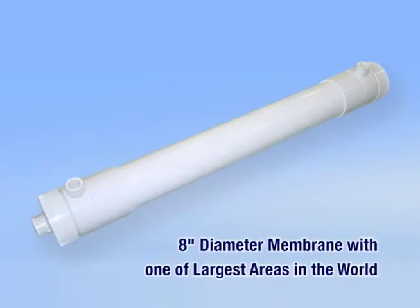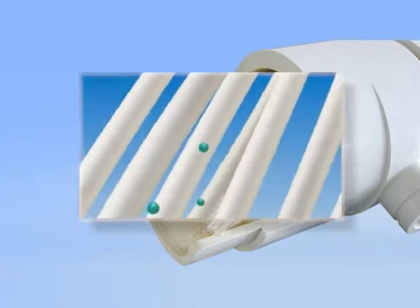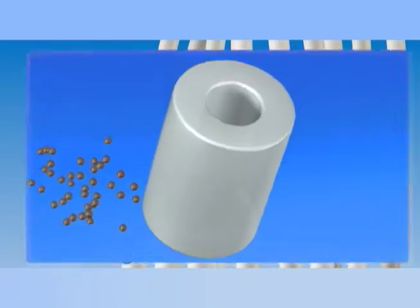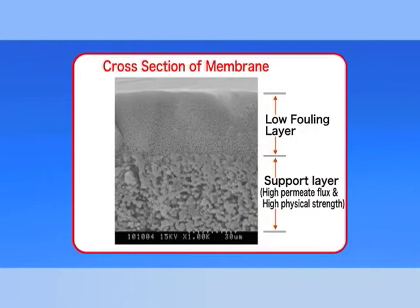The Torre UF/MF hollow fiber membrane module has a diameter of 8 inches, allowing a large membrane surface area. The module is packed with numerous hollow fiber membranes. Pollutants remain on the membrane surface, and clean permeated water passes through the hollow fibers. The hollow fiber membrane is made of PVDF, featuring excellent chemical stability and physical strength. Torre's proprietary spinning method ensures increased fiber strength.